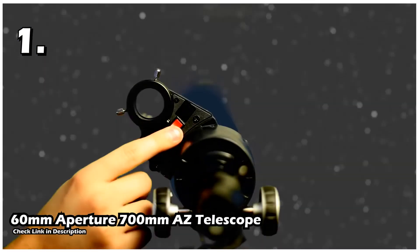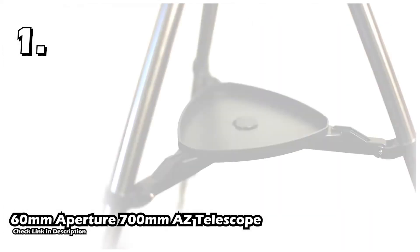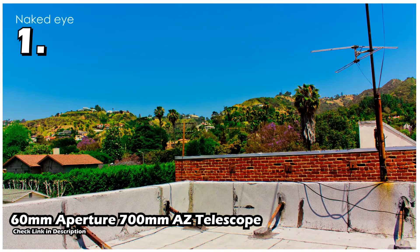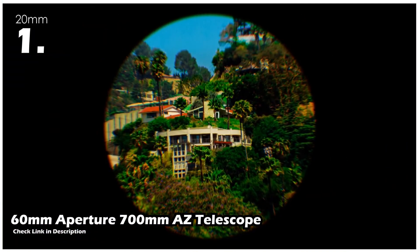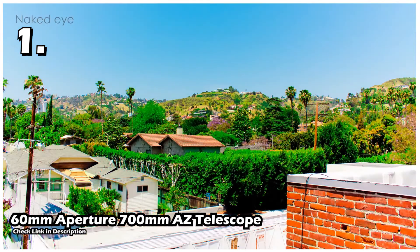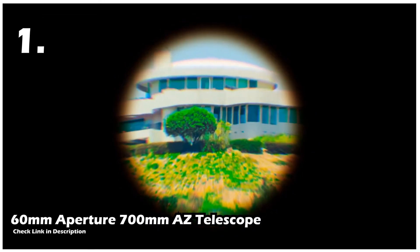The telescope also comes with a smartphone eyepiece adapter that helps you take pictures and make videos of the planets. The stretchable and adjustable tripod has easy panning adjustments and is made of aluminum, making it durable and sturdy. You can use the telescope for land viewing along with tracking planets. It is even perfect for kids and is a great way to get them interested in astronomy, since it is straightforward to understand and operate.